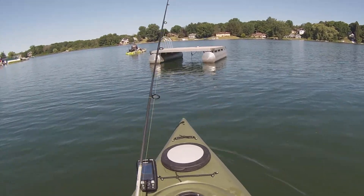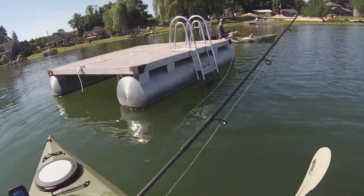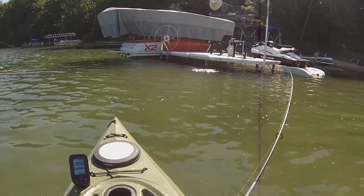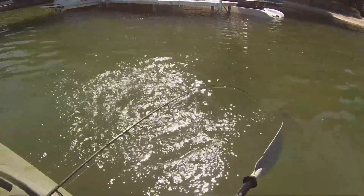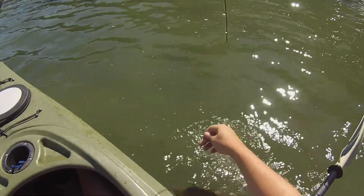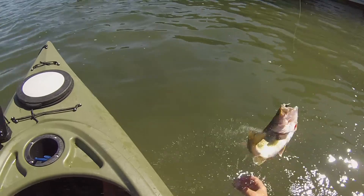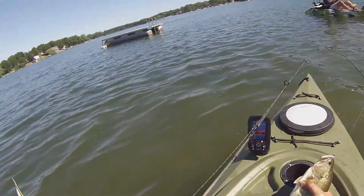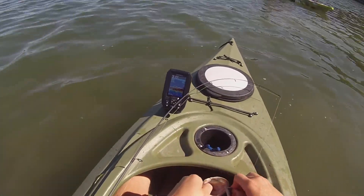Another bass — not a big one, but upgrading in size. Decent one for what we've been catching. Good fish. Let's get in the boat. We got him. That's a nice one — easily the best of the day.